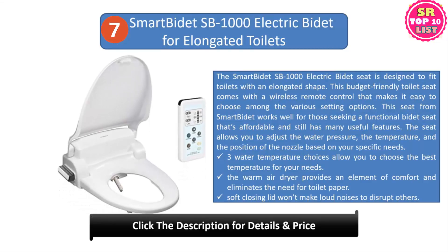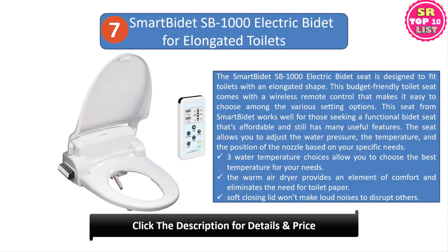Number seven: Smart Bidet SP1000 electric bidet for elongated toilets. The Smart Bidet seat is designed to fit toilets with an elongated shape. This budget-friendly toilet seat comes with a wireless remote control that makes it easy to choose among various setting options, and it works well for those seeking a functional yet affordable bidet seat. The seat allows you to adjust water pressure, temperature, and nozzle position based on your specific needs, with three water temperature choices available.